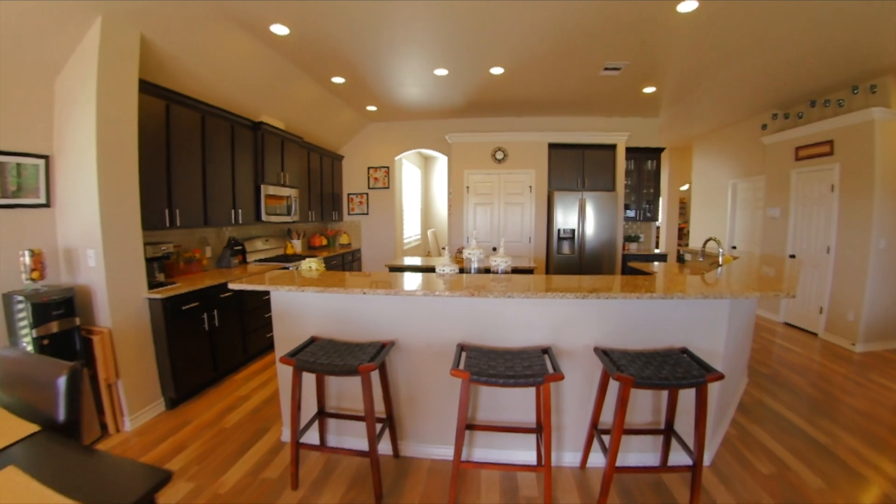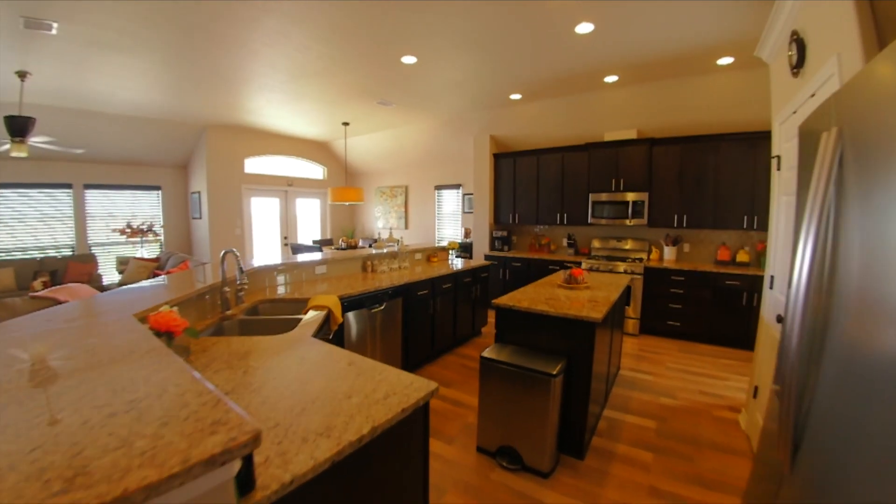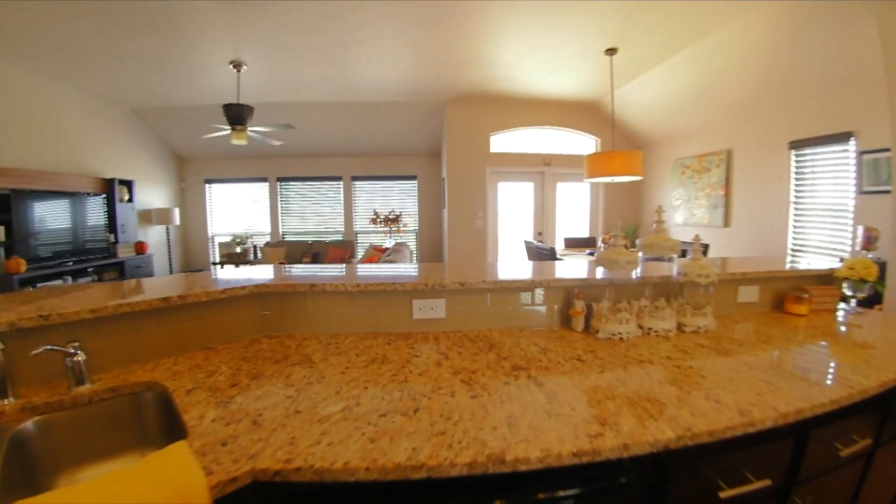The kitchen has sleek granite countertops throughout and upgraded stainless steel appliances. Custom ebony finish cabinetry with tumbled glass stone backsplash.